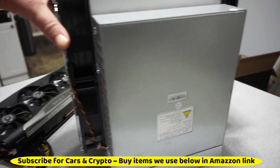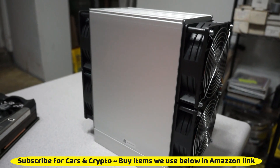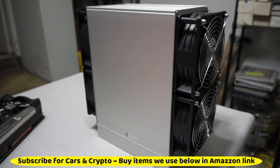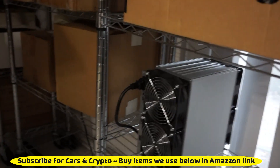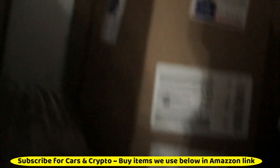Beautiful machine — I am so stoked to get it. I just wish I had three. I had the money in my crypto too, I was going to cash out and pay for it with my Litecoin. All right, that's where I'm going to set it. Let me get this thing plugged in.